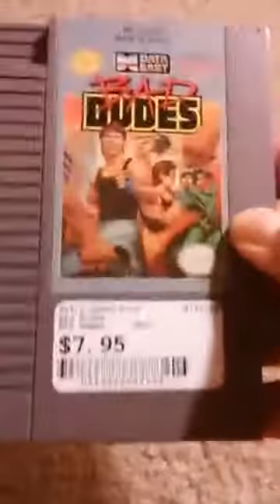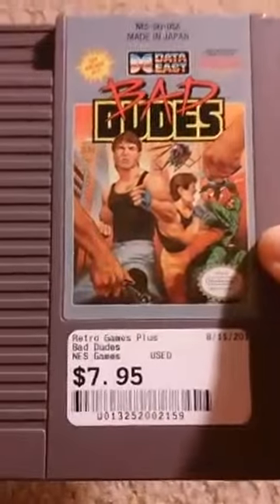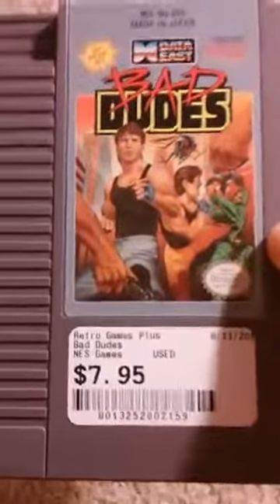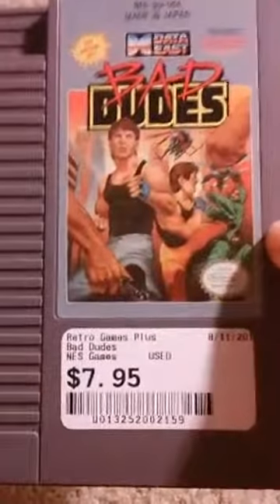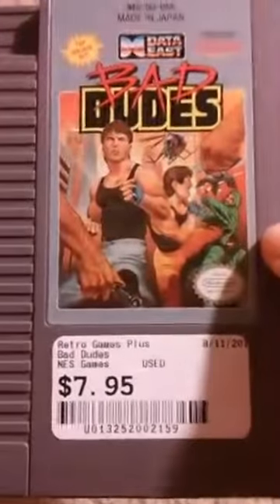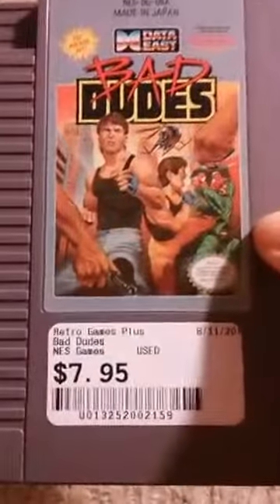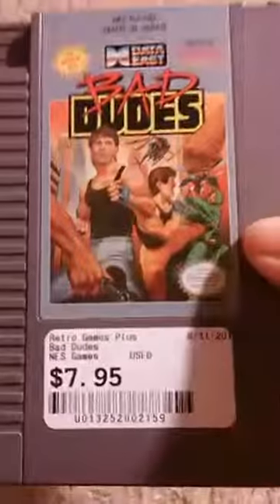Now this is a classic — Bad Dudes! Oh yeah, a lot of fun in-your-face fisticuffs, fighting those ninjas and rescuing the president, or whatever. At least I think it was rescuing the president — I don't remember exactly. I'm gonna have to play through this when I get my Nintendo back. I think it's two players at once like Contra but I don't remember; it's been decades since I played this.